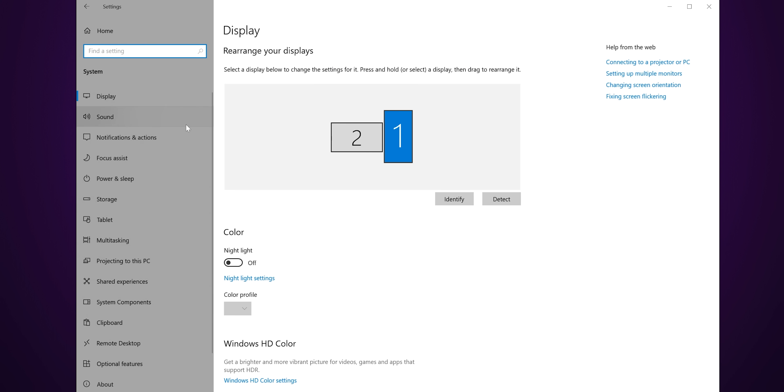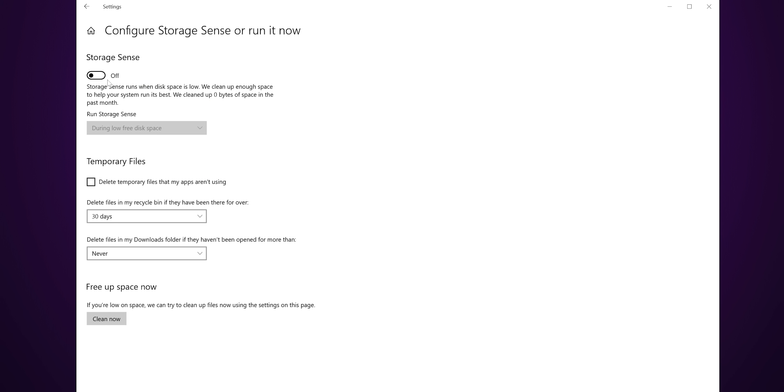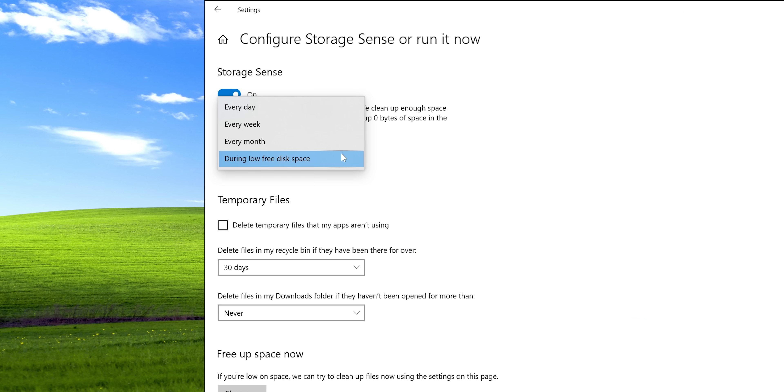You can access this by opening up your Settings app, going to System, then Storage. All you have to do from there is toggle the Storage Sense switch to on. Storage Sense automatically deletes certain types of unneeded files when you start running out of disk space, but it can also be set to run at regular intervals, as often as every day if you like.